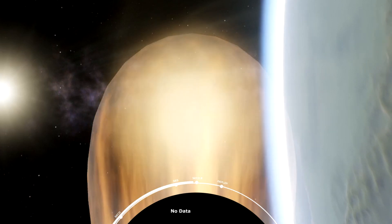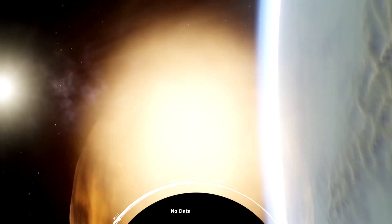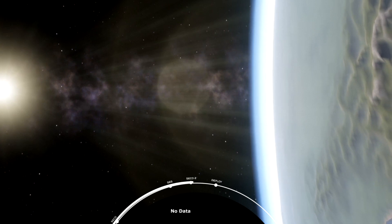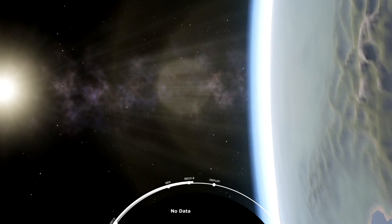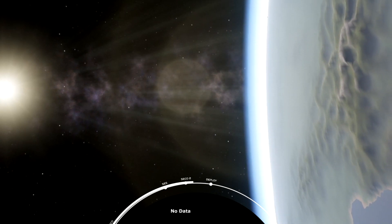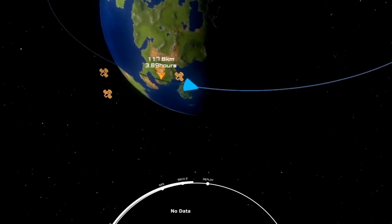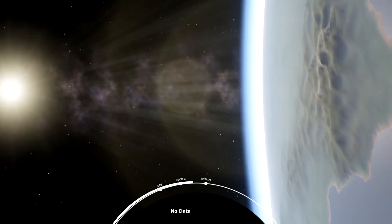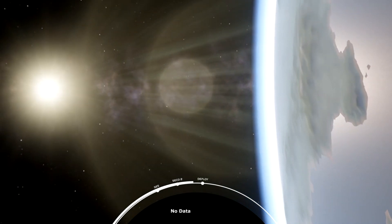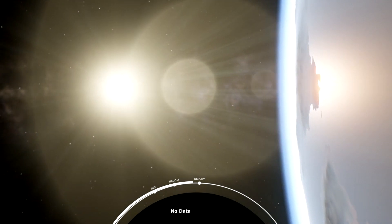This shutdown event will be called out as SECO-2. This burn will place the GPS-3 space vehicle into the required orbit prior to separating it from Falcon 9. We've got shutdown. Waiting for orbit confirmation. Nominal insertion orbit confirmed. We have confirmation that the second stage is in a good orbit — the one needed to place the GPS-3 satellite into its transfer orbit.